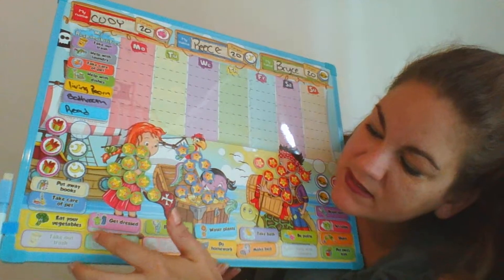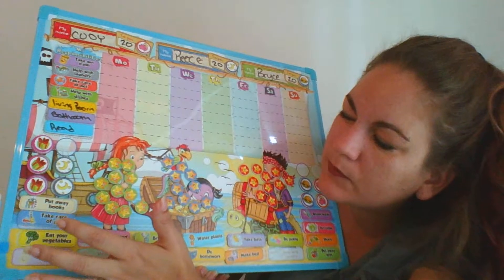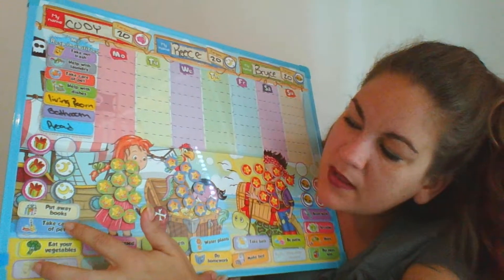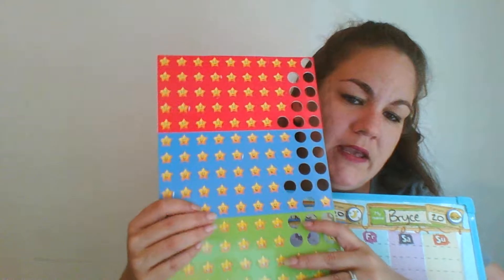So now if they read, they get a little star. I like that it came with three stars — I have three kids — so they each get their own color stars so they don't get them mixed up. Over here is a placeholder on both sides to hold whichever ones you pick.